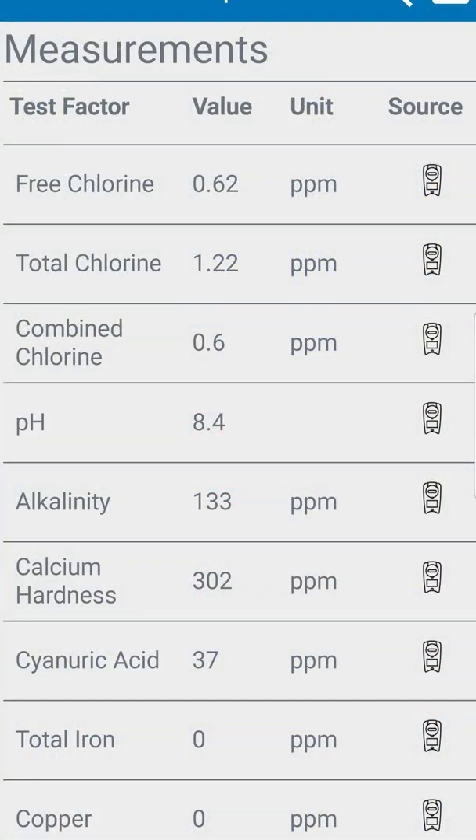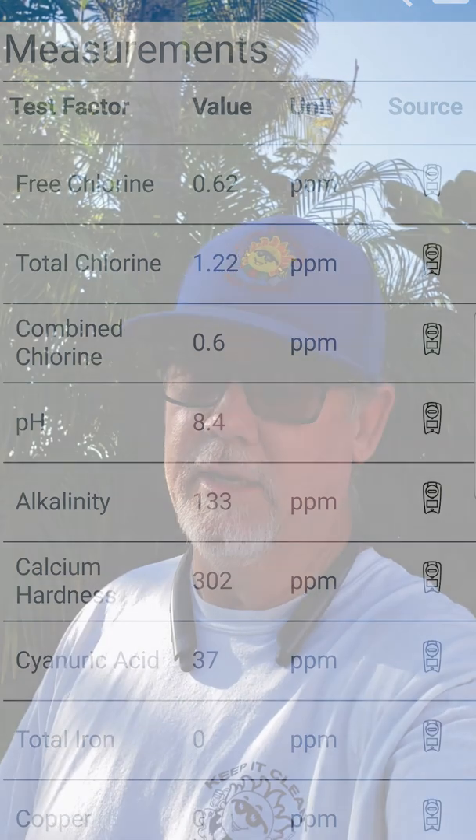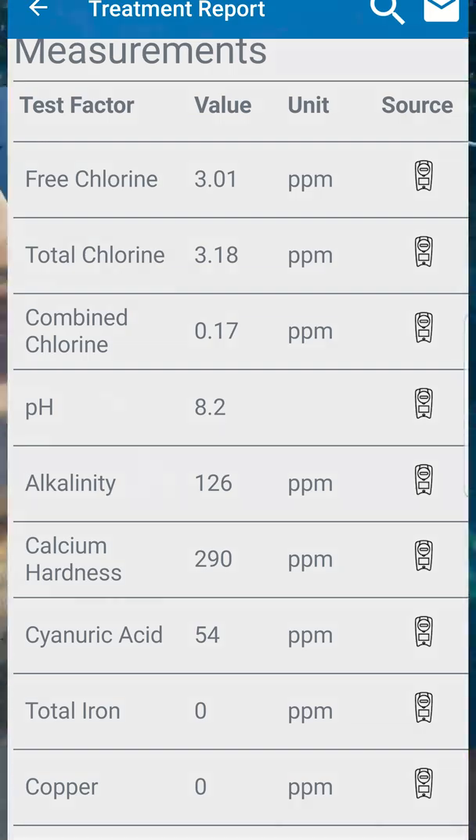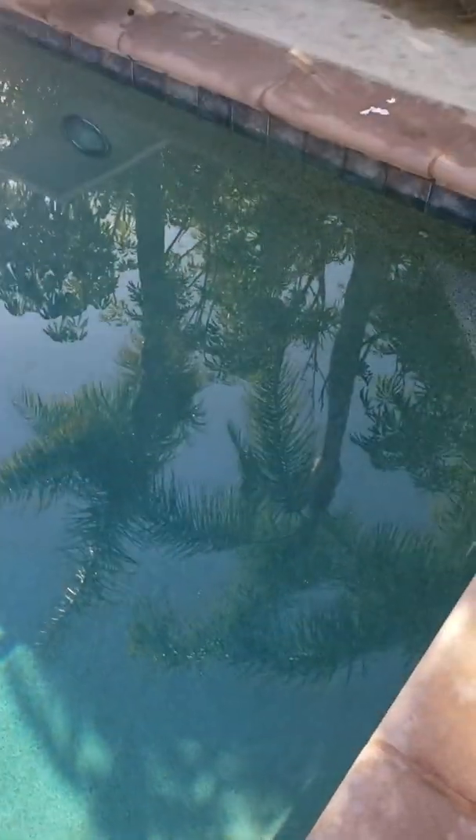This pool was about mid-30s on the cyanuric acid, with a chlorine reading of 0.62 every single time I came — even with 3 gallons in the jug and a gallon in the pool. Now there was a gallon left in the tank and the pool looks great. We've got no mustard algae — usually get a little bit right in that area. Nothing. Nice and clean. We've got 3 ppm of chlorine in this pool and a gallon left in the tank.